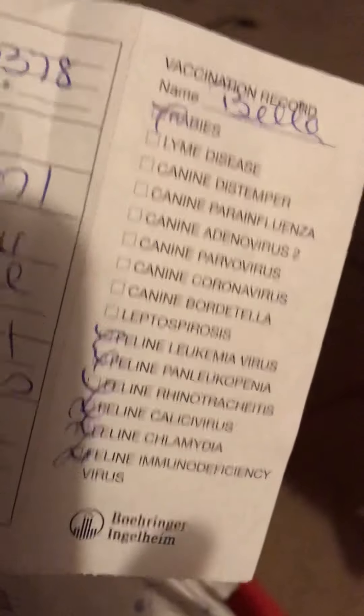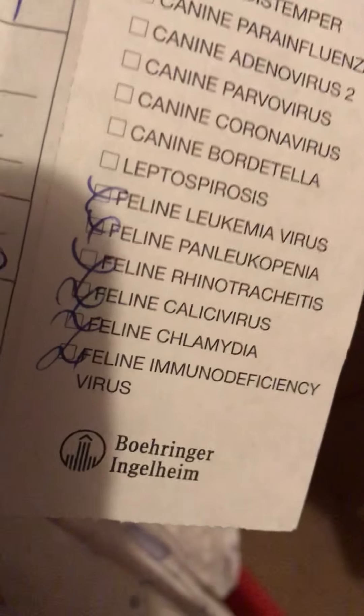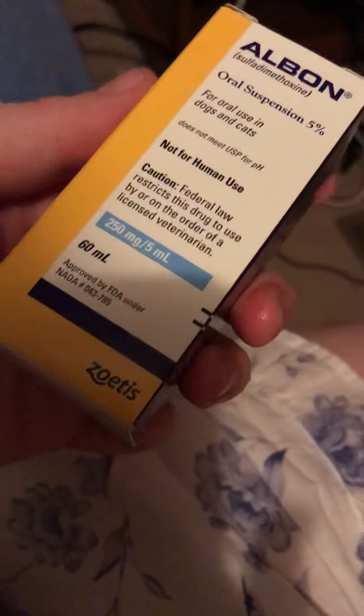Also, a little update on Bella — Bella is doing good. She got vaccinated; she got all her little vaccinations: rabies, Lyme, leukemia disease, and all these different ones. And what was wrong with her is we found out she has roundworms, so they gave us medicine that we have to give to her for 21 days. This is the medicine right here.